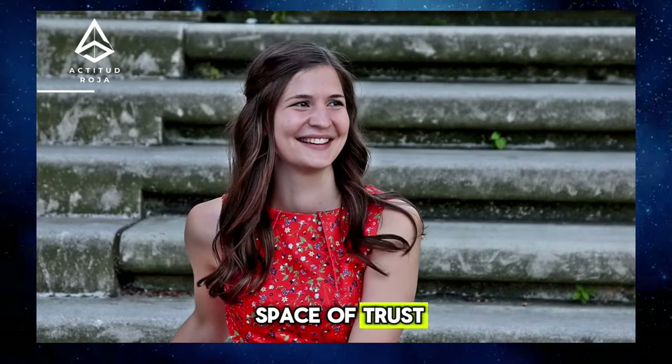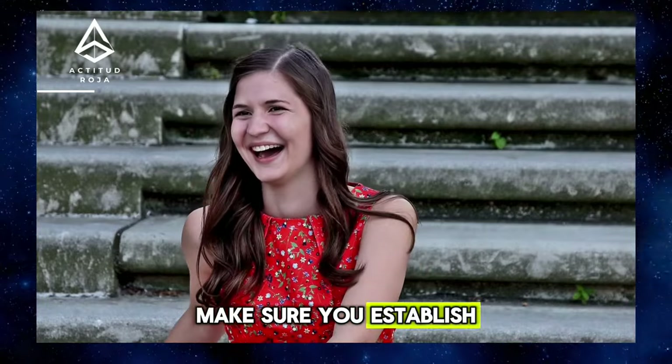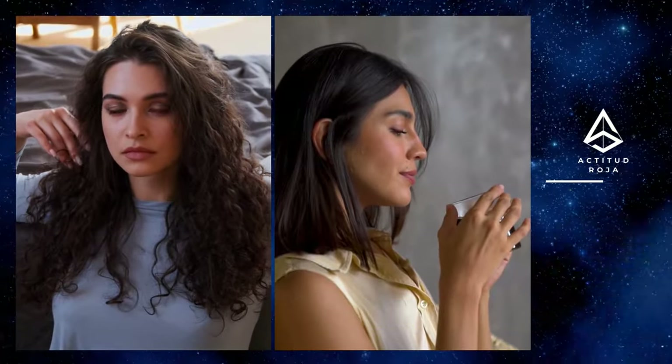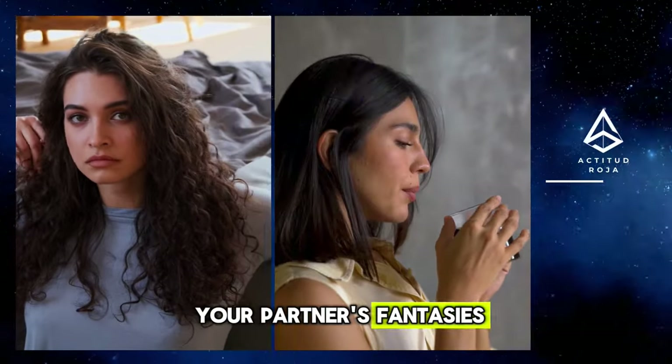Tip 1: Establish a Space of Trust. Before sharing your sexual fantasies with your partner, make sure you establish a space of trust where you both feel safe and comfortable to talk openly. It's important to respect boundaries and be receptive to your partner's fantasies without judgment.